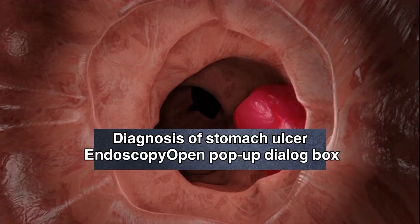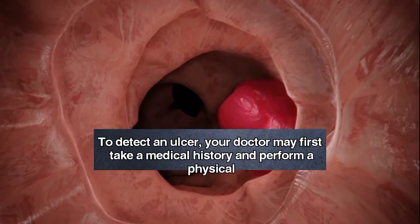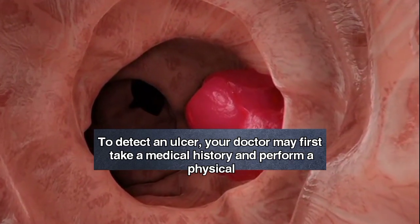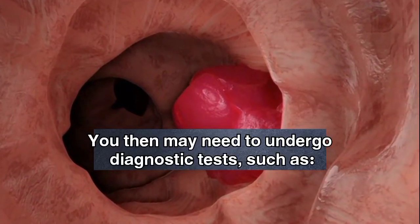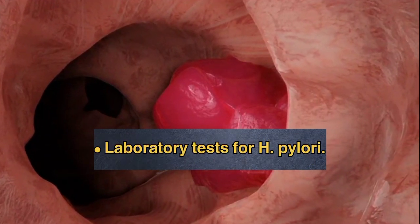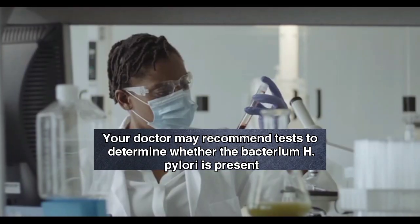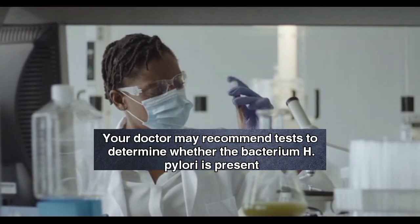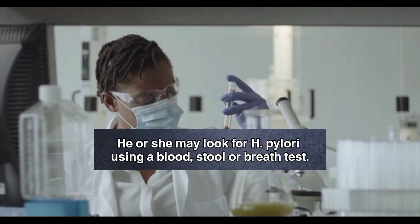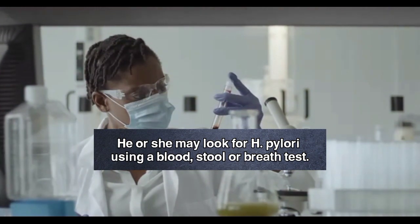Diagnosis of stomach ulcer. To detect an ulcer, your doctor may first take a medical history and perform a physical exam. You then may need to undergo diagnostic tests, such as laboratory tests for H. pylori. Your doctor may recommend tests to determine whether the bacterium H. pylori is present in your body. He or she may look for H. pylori using a blood, stool, or breath test.